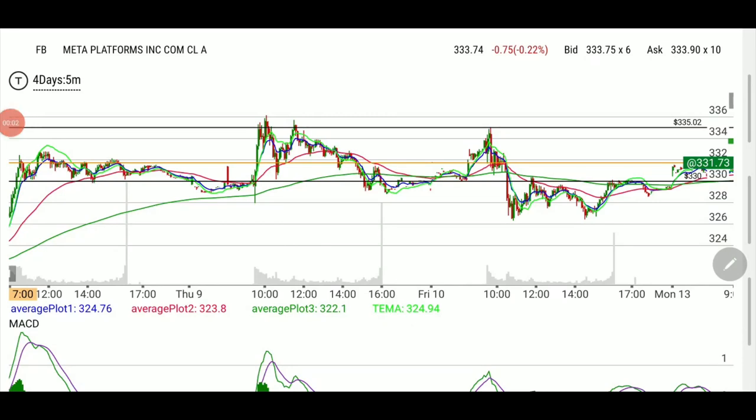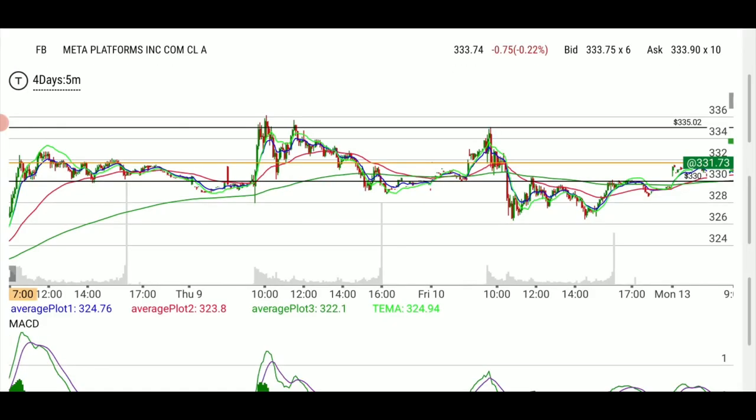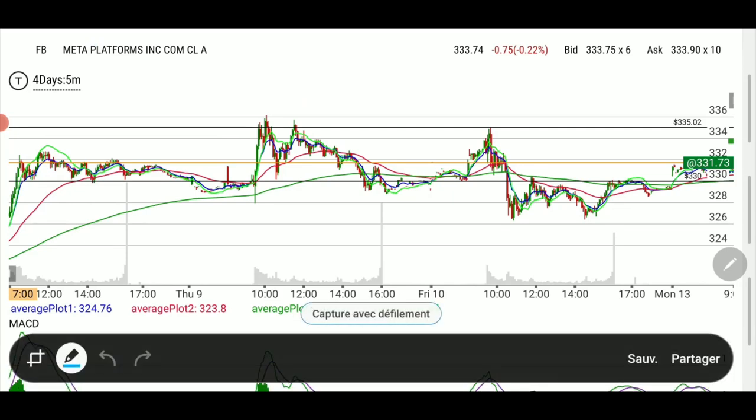Welcome back folks. Tonight we're looking at the importance of support and resistance. It is crucial that you understand it — it's so important to know where buyers leave the boat and where buyers jump in. Basically, when they are buying and when they are selling. If we can know where that will happen ahead of time, that's when you can have a secure plan.